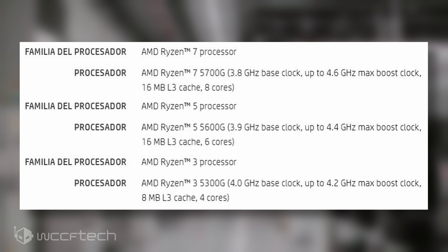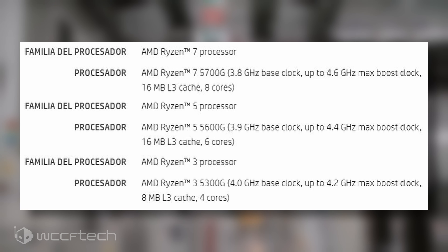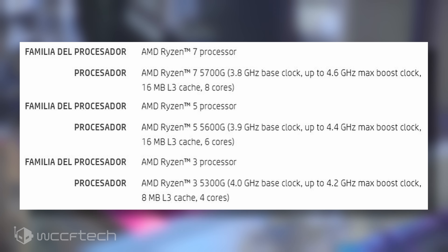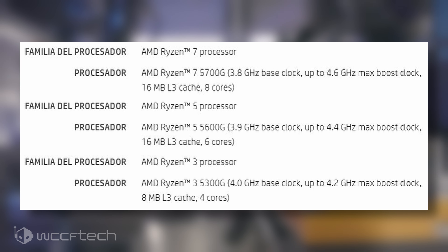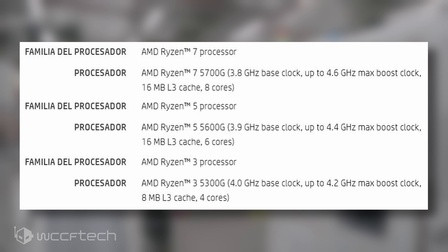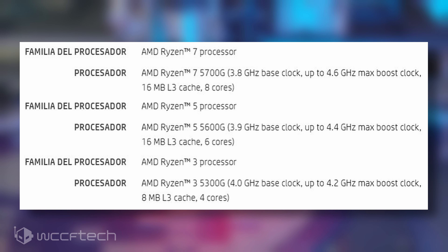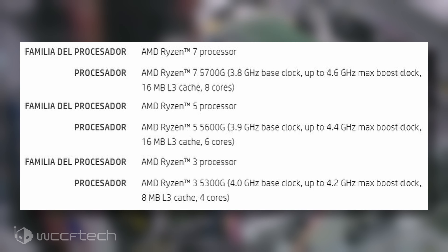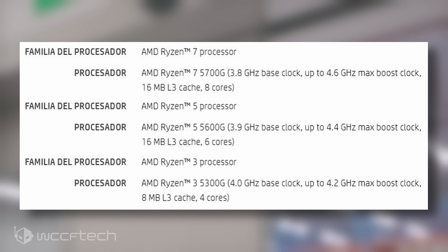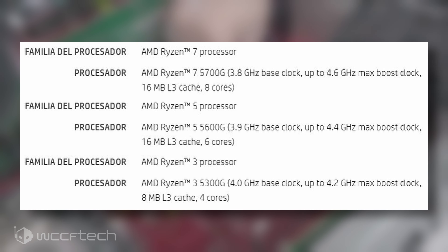The AMD Ryzen 3 5300G will be a standard 4-core and 8-thread APU. The chip will feature base clock speeds of 4.0GHz and a boost clock of 4.2GHz. The APU would carry 8MB of L3 cache and 2MB of L2 cache. The Vega iGPU configuration is also unknown for this chip, but the TDP is set at 65W.